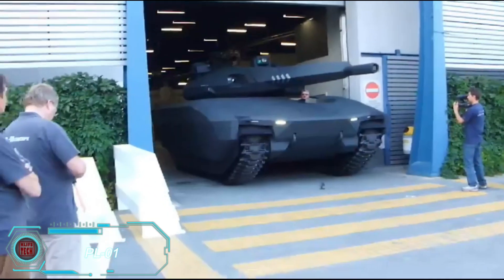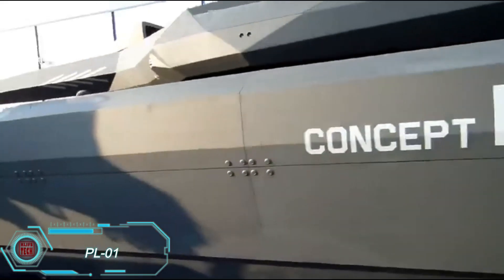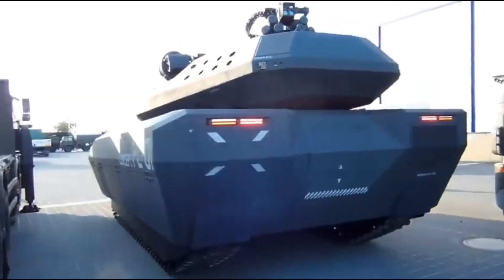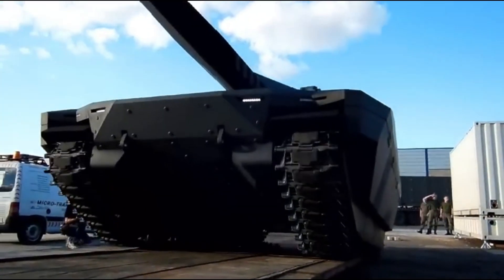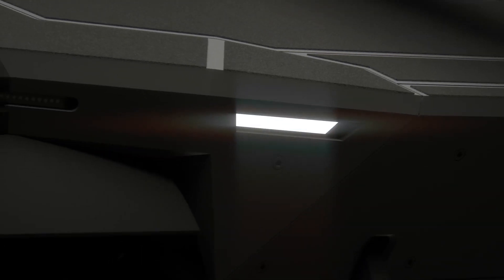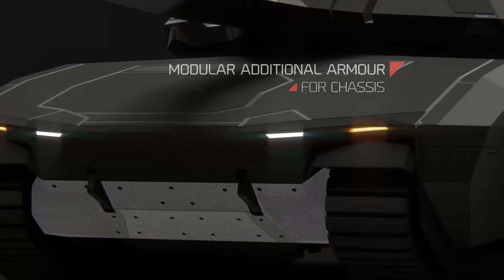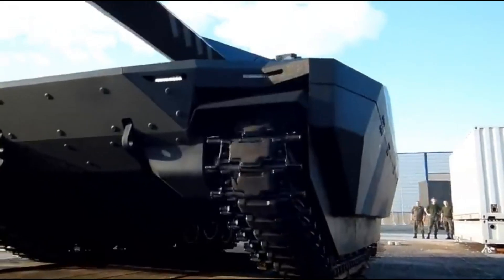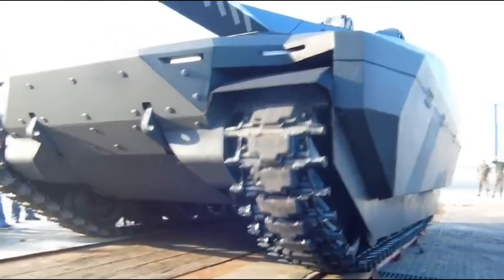The PL-01 light tank made its debut at a defense exhibition in 2013, but unfortunately its development was stopped in 2015. It had a lot of potential, as it was based on the Swedish CV-91-20T light tank, but visually it resembled more well-known tanks like the M1 Abrams and Leopard 2. One standout feature was its unmanned turret, equipped with a 120-millimeter cannon capable of firing missiles. The tank was also designed with stealth in mind. The projected speed was 50 kilometers per hour, and it had a range of 250 kilometers on a single tank of fuel.